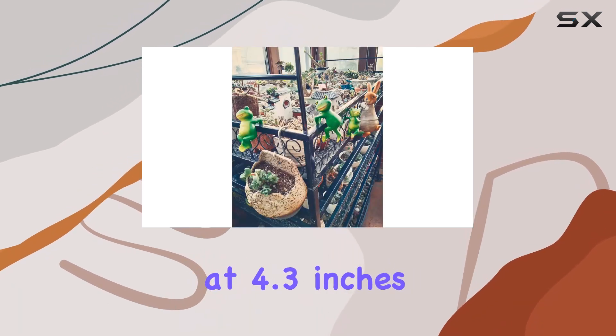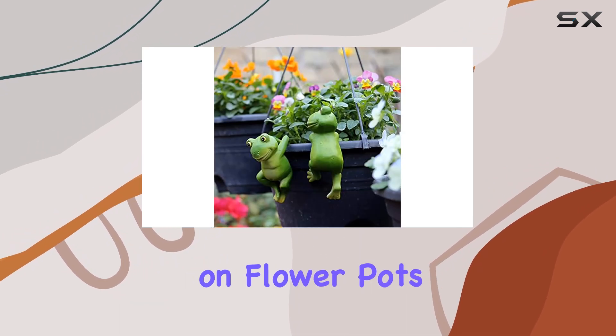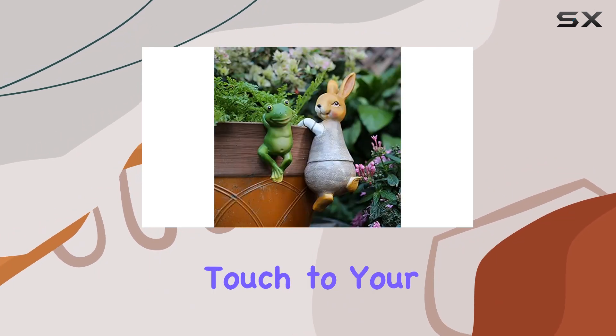Measuring at 4.3 inches tall, they are compact yet eye-catching, ideal for hanging on flower pots or fences to add a whimsical touch to your surroundings.